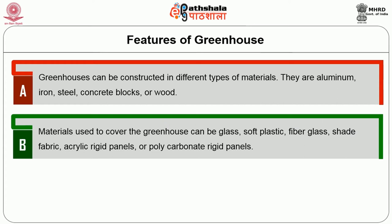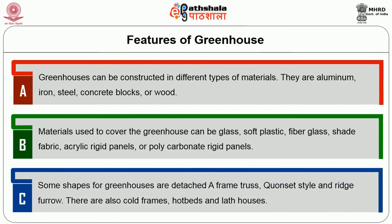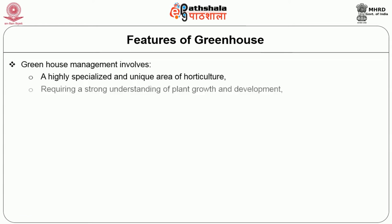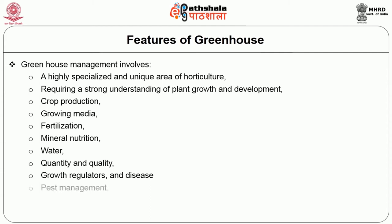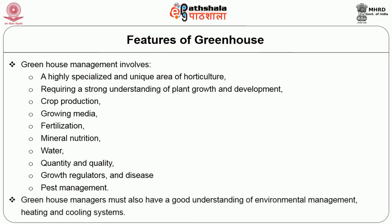Some shapes for greenhouses are detached — that is, A-frame, quonset style and ridge furrow. There are also cold frames, hotbeds and lath houses. Greenhouse management involves a highly specialized and unique area of horticulture, requiring a strong understanding of plant growth and development, crop production, growing media, fertilization, mineral nutrition, water quantity and quality, growth regulators and disease and pest management. Greenhouse managers must also have a good understanding of environmental management, heating and cooling systems.